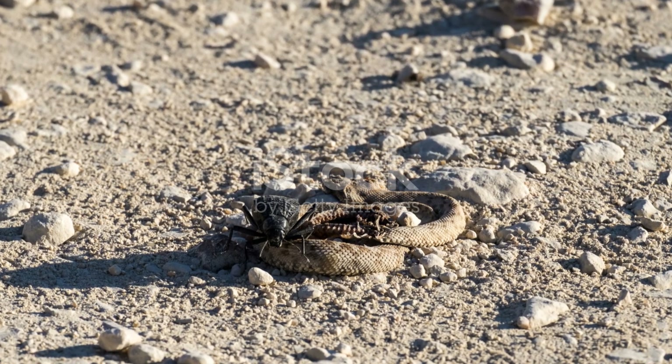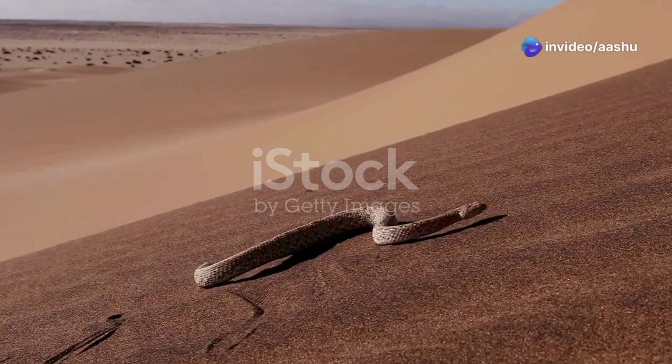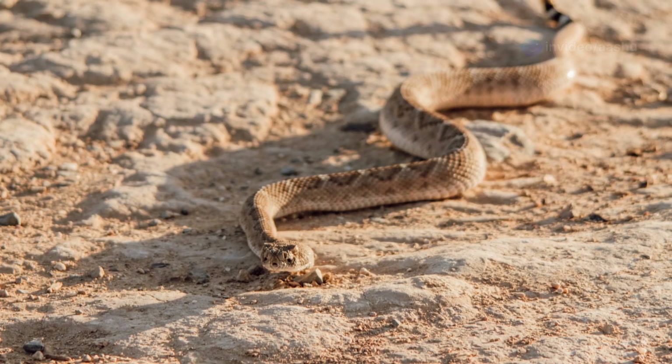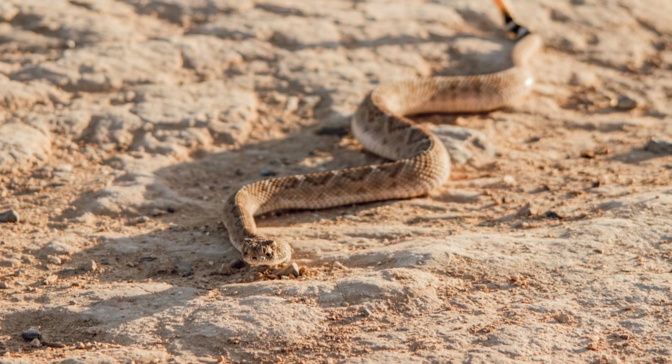The scorching sun of the desert poses a constant threat to life. Temperatures can soar to unbearable heights, baking the sand and pushing animals to their physiological limits. Yet desert snakes have evolved an array of adaptations to withstand this intense heat.